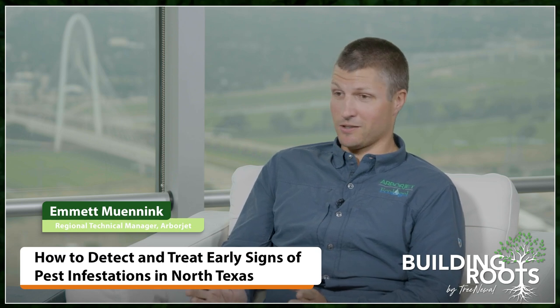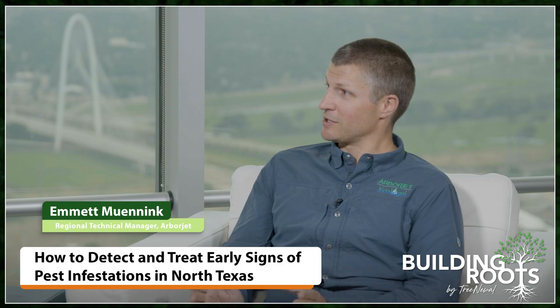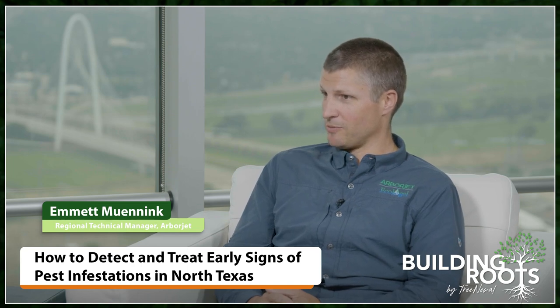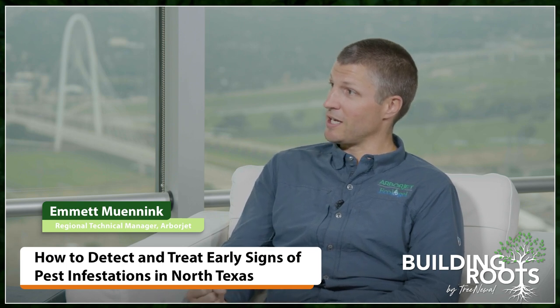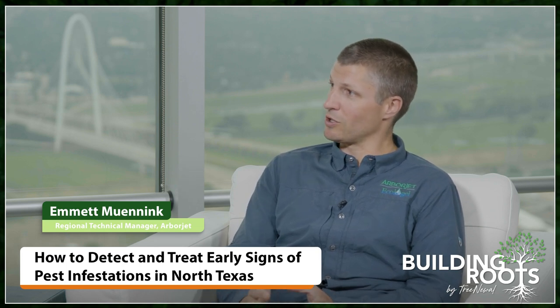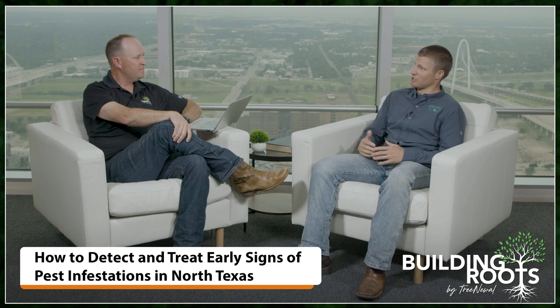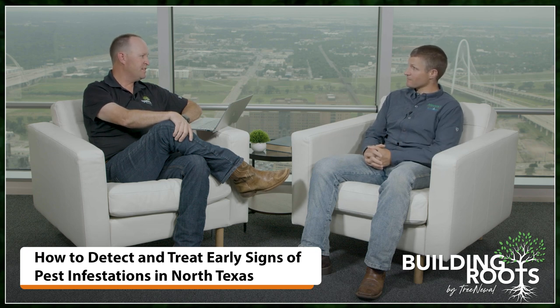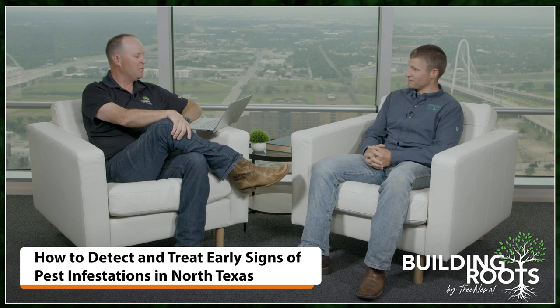I did a little anecdotal study of my own on lace bugs — a pest of bur oaks and sycamores around here. We have a product called ACEJET, the active ingredient is Acephate, and that works really well for controlling lace bugs and is also effective on spider mites. The trees I treated with that product looked the best — even though it's a shorter-lived product in the tree, it does a fantastic job of eradicating pests in the tree. When I came back to follow up, those trees looked great. And it's lightning fast — extremely fast acting. It's a reliable product for sure.